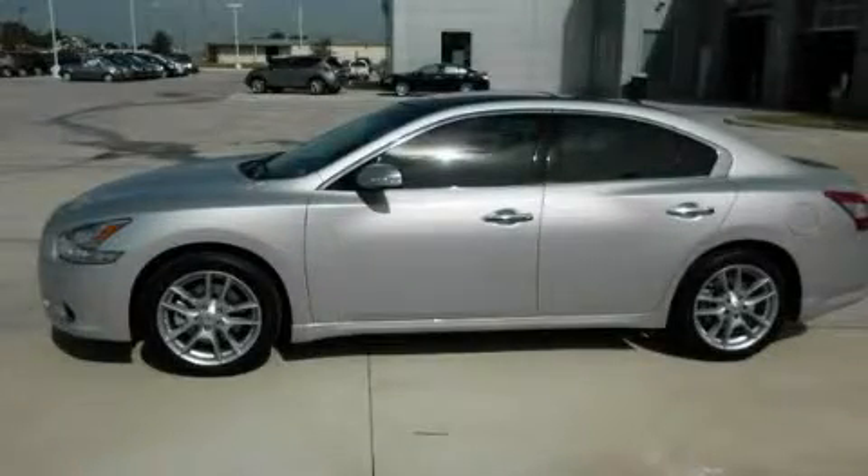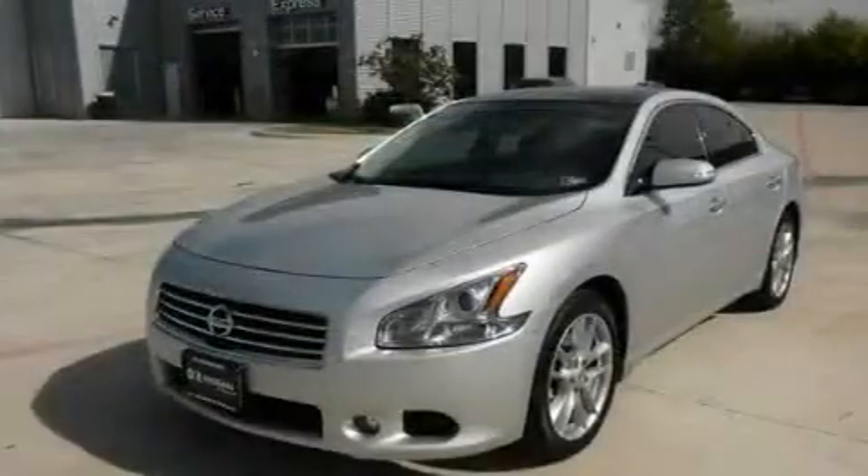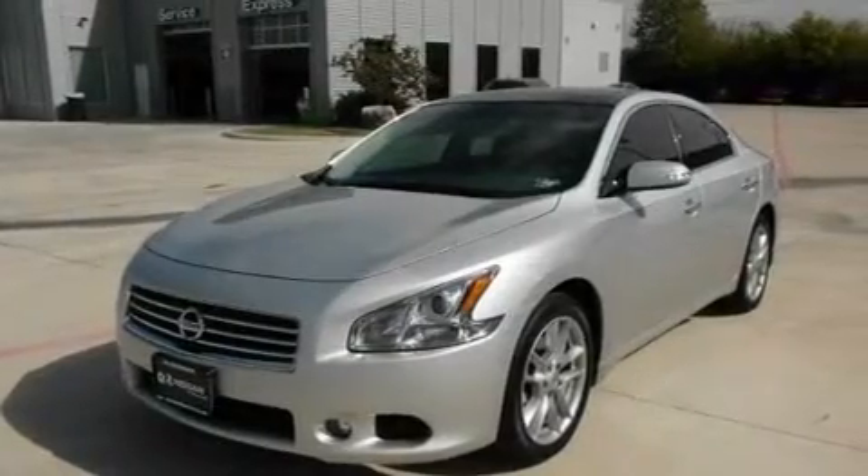This is a brand new 2011 Nissan Maxima. It has a 3.5 liter 6-cylinder engine and an automatic transmission.